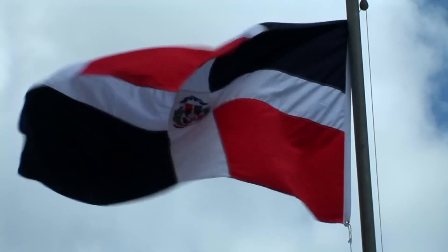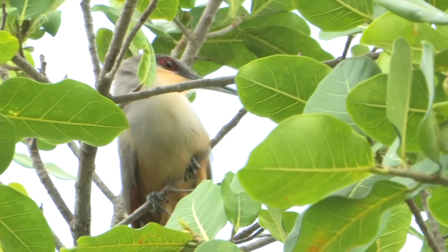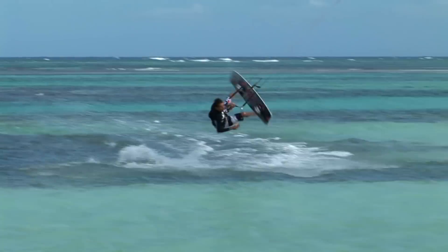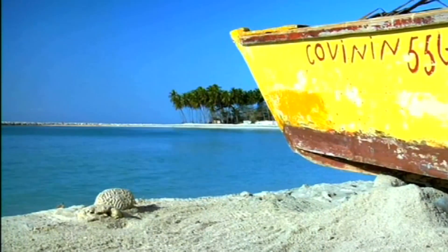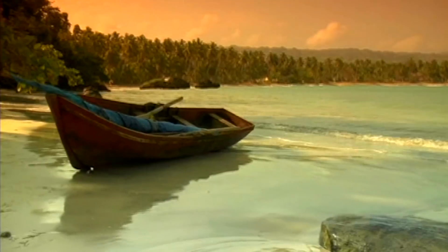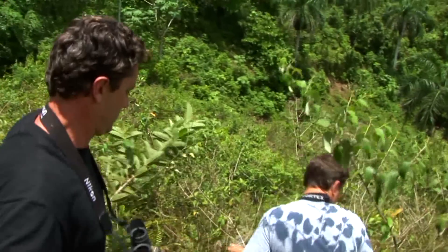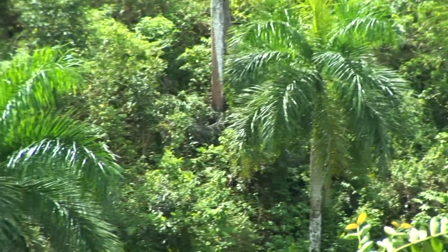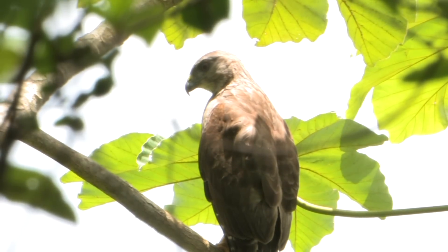This place has got over 31 different endemic species and we're going in quest of the most critically endangered of them all — the Ridgeway's hawk. Let's go birding! This is the perfect habitat for this bird. Beautiful plumes — look at the plumes on the neck and the head. That's what I call birding. Awesome, that's our golden bird.